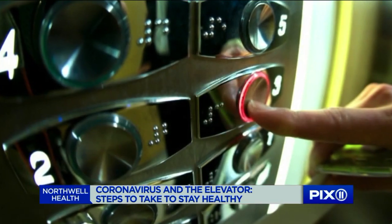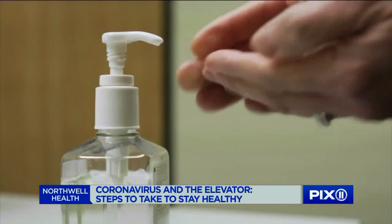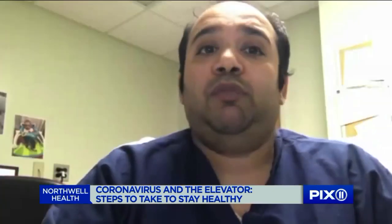When it comes to pushing the button, using a knuckle works, using an elbow works, but making sure to use hand sanitizer or some sort of Purell afterwards. Part of what we rely on is us working well as a community, as neighbors and friends and colleagues.